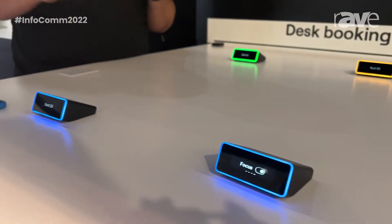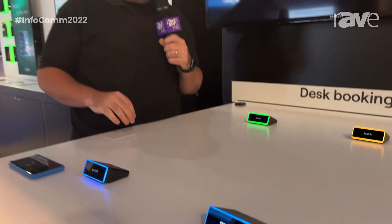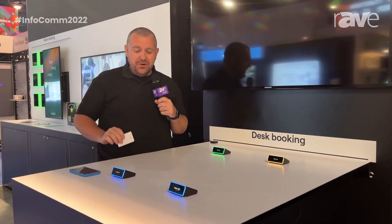Focus mode ultimately identifies to people around me that I'm focused, I don't really want to be bothered, and that I have my head down and I'm working pretty hard.